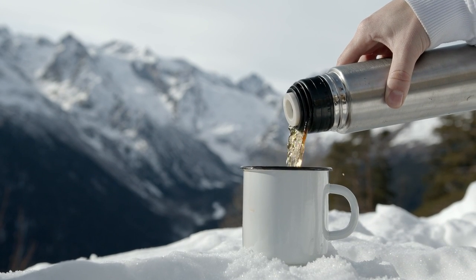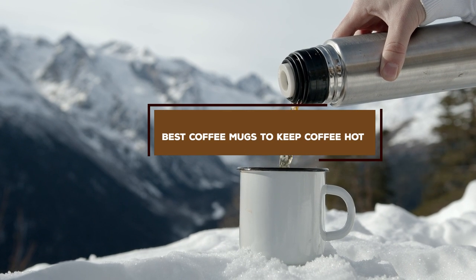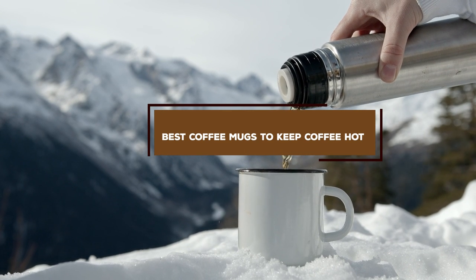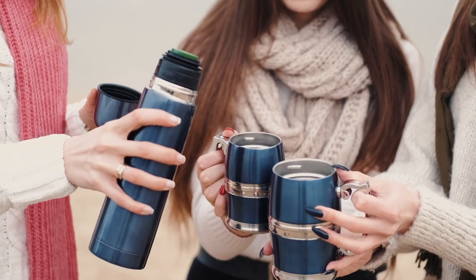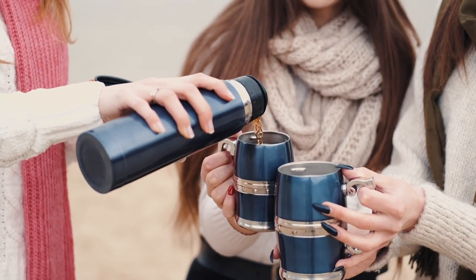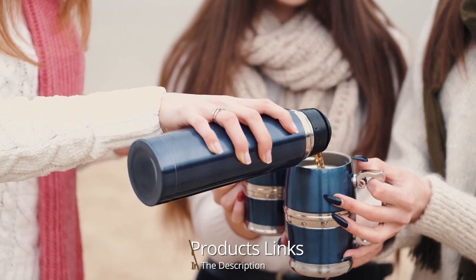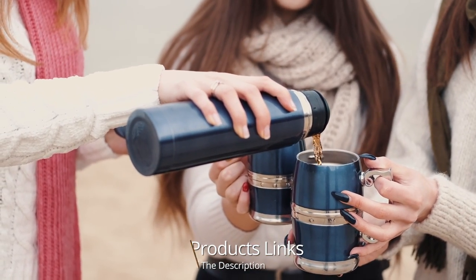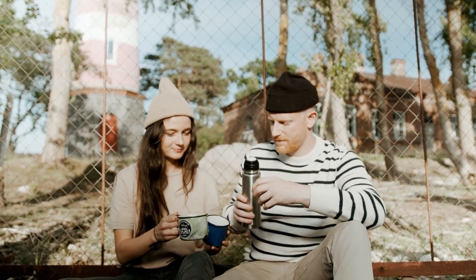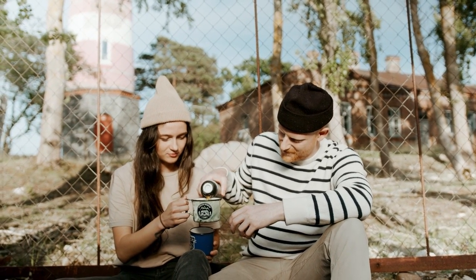Hello guys, in today's video we're gonna check out the best coffee mugs to keep coffee hot this year. I made this list based on my personal opinion, and I've tried to list them based on their price, quality, durability, and many more. To find out more information about these coffee mugs, you can check out the description below. If you want to get the best quality coffee mug according to your needs, then watch the video till the end and then decide to buy.